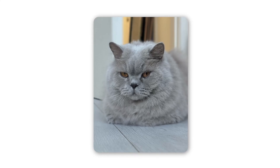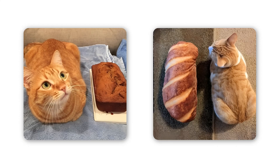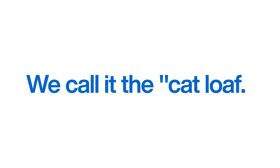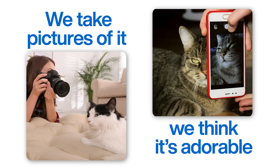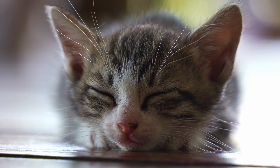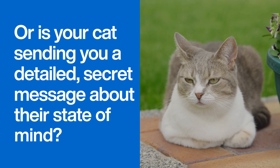You see it all the time: your cat sitting there, paws tucked away, tail wrapped neatly around them. They look like a perfect furry little loaf of bread, fresh from the oven. We call it the cat loaf. We take pictures of it, we think it's adorable. But have you ever wondered what's really going on when they do this? Is it just a random, comfy position, or is your cat sending you a detailed secret message about their state of mind?